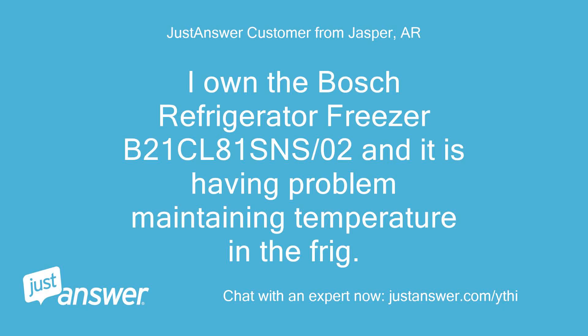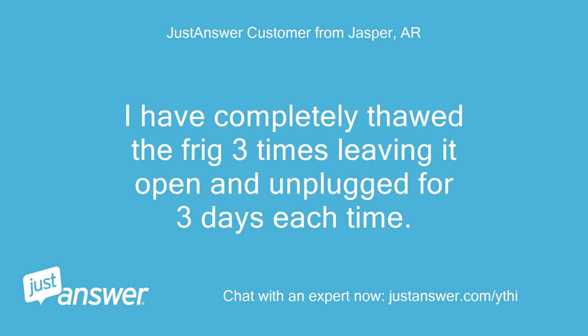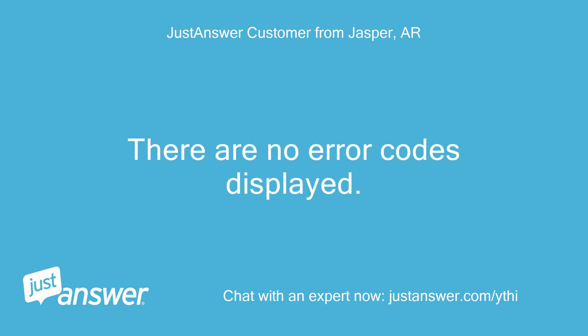I own the Bosch Refrigerator Freezer B21CL81SNS-02, and it is having a problem maintaining temperature in the fridge. The vents in the fridge compartment keep freezing up. I have completely thawed the fridge three times, leaving it open and unplugged for three days each time. There are no error codes displayed.